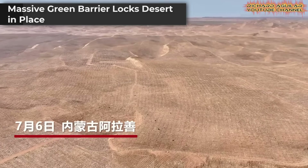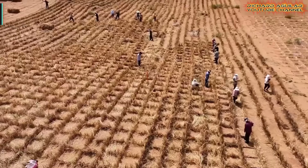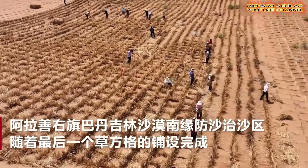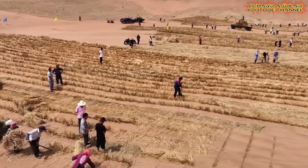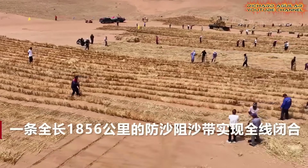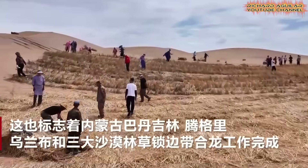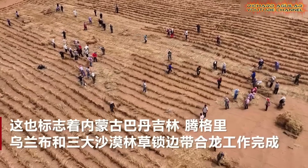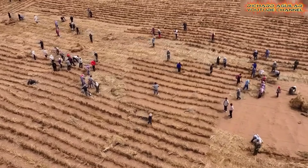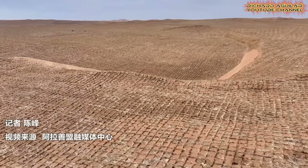In Inner Mongolia, an 1,856-kilometer green barrier now links three major deserts — the Badainjaran, Tengger, and Ulanbu — forming a united line of defense against further sand expansion. Launched in February and completed in just over four months, this achievement relies on a network of trees, shrubs, and grass grids that hold back dunes and stabilize soil. It shows that strategic planting, combined with local participation and modern science, can slow desert spread and protect vulnerable lands.